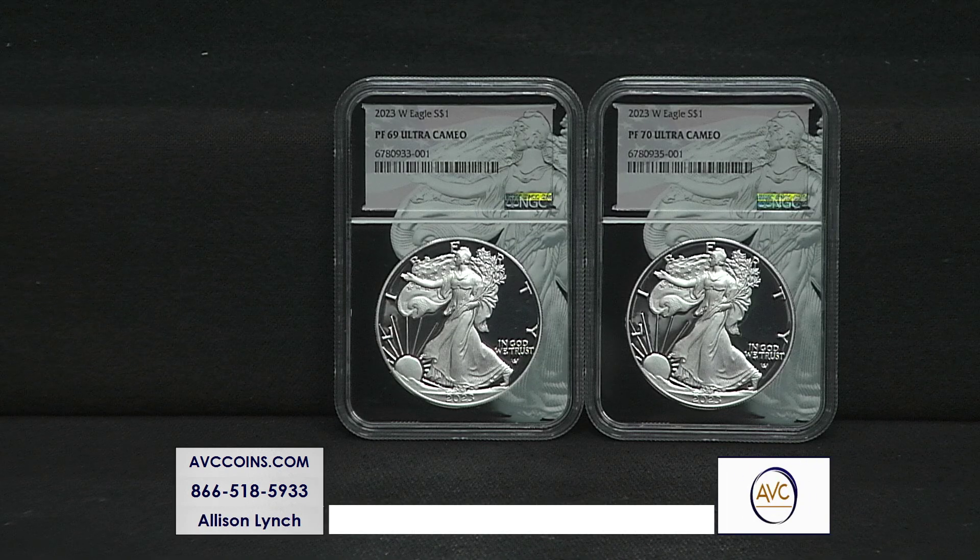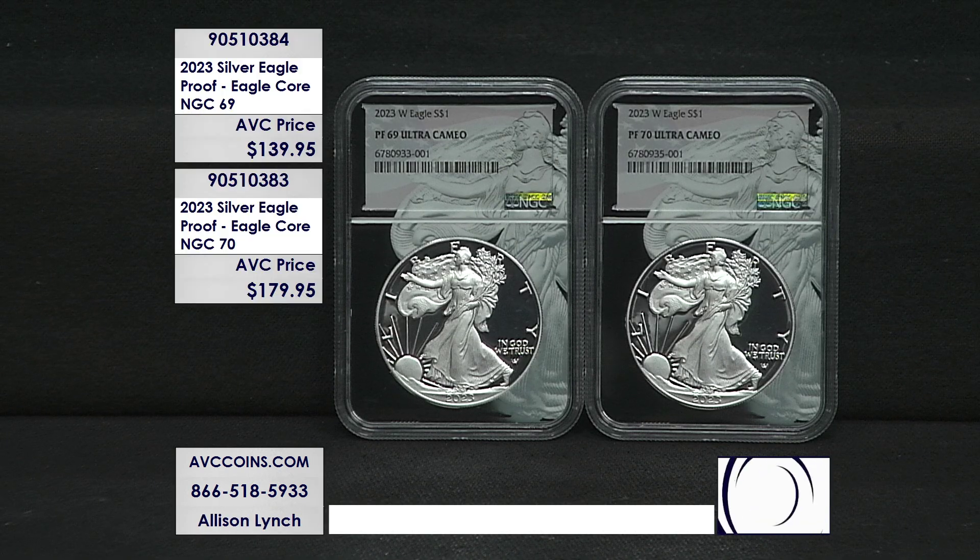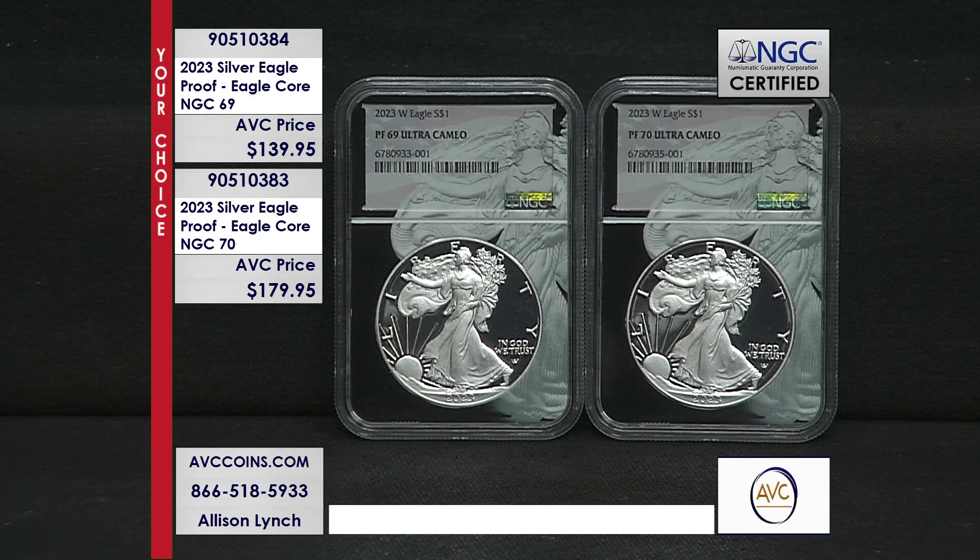The number one silver dollar in the world today is the iconic one-ounce Silver Eagle struck by the United States Mint. It's easy to see why it's so popular — it's America's largest, purest, and heaviest silver dollar. It strikes annually, and none are more sought after than the iconic proof Silver Eagles.